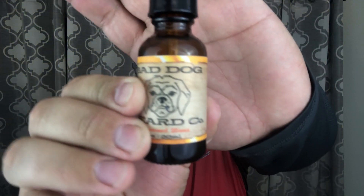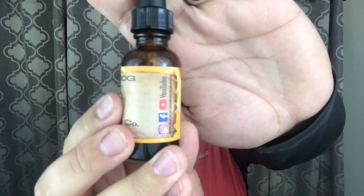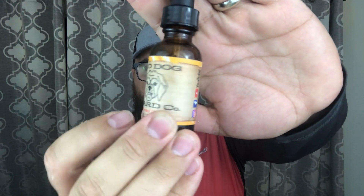These labels are really awesome — around the border are oranges, and his standard logo of his actual dog with a wood grain background. On the side, the directions say to apply four to eight drops, preferably to a damp beard, and work in evenly with fingers all the way down to your skin. The ingredients are argan oil, jojoba oil, coconut oil, and essential oils — not a lot of ingredients, but they're really good ones that will take very good care of your beard and the skin underneath.